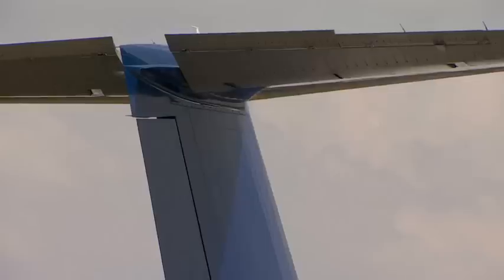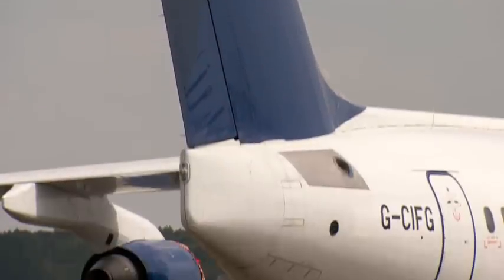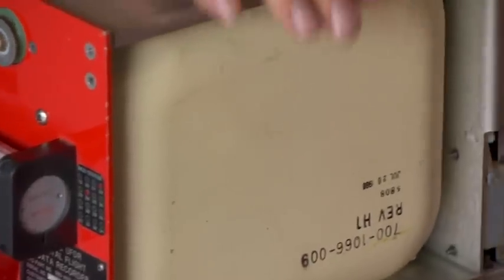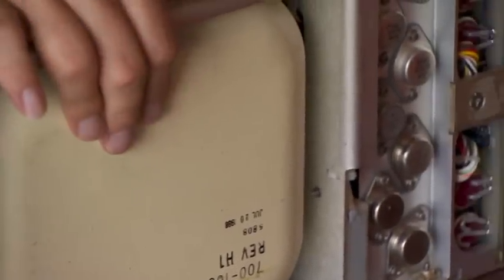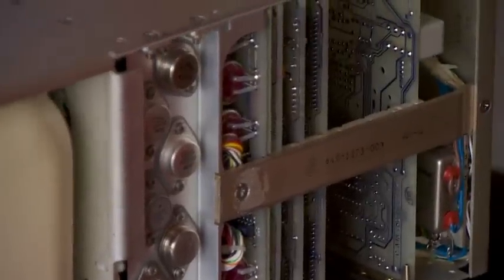The boxes are kept in the tail of the aircraft — that's where they stand the best chance of surviving intact. They're built like a small tank. There are three layers outside the memory board, keeping all the information safe in extreme temperatures. It can even survive fire hotter than a thousand degrees Celsius for an hour.